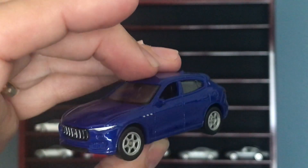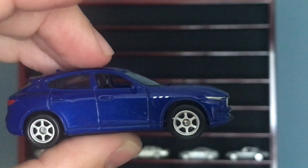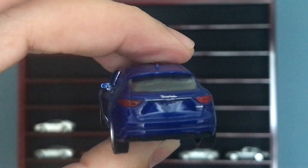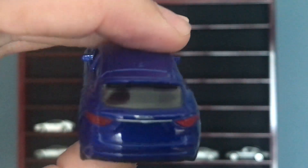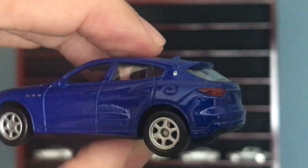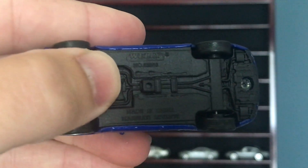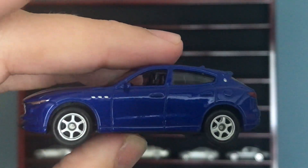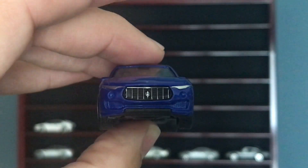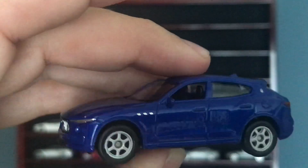Up next, another Welly — I do like my Welly. This is a Maserati; I don't have a whole lot of Maserati. This is called a Levante, and Welly did a good job on it. Front and rear lamp details, Maserati badge right there, plastic base. Chrome grille with a very visible and very clear logo — great job.